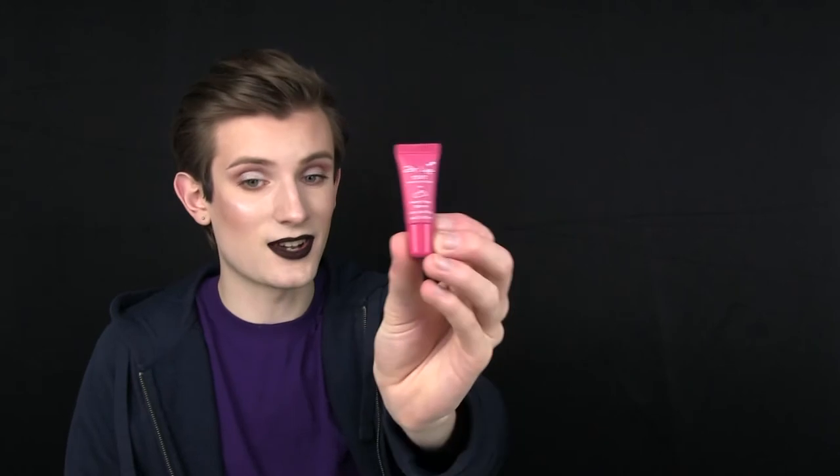Next we have the Dr Lip 100% natural moisturizing colour lip tint in Sweet Potato. This is a 3ml product — though the book says 3ml and the product itself says 4ml, so there's a little discrepancy there. This is worth £3. I hope this isn't the full-size product because that's tiny!